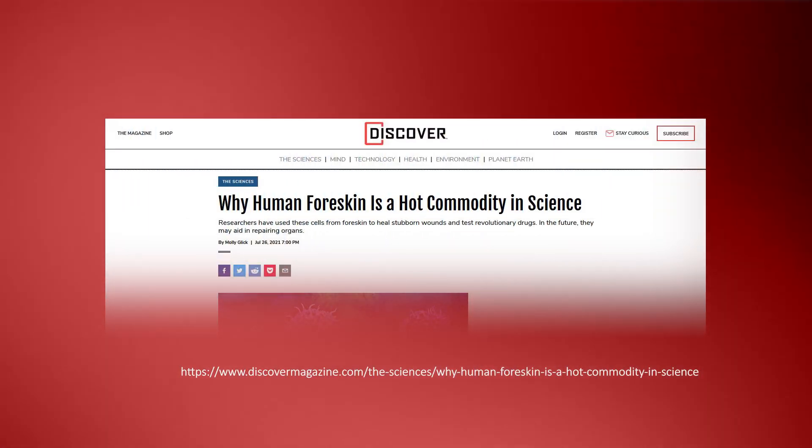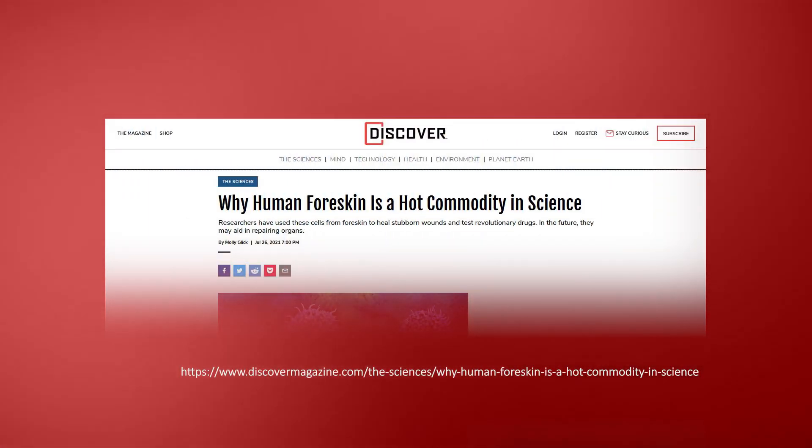There's an article published in Discover Magazine just a few months ago that caught our attention, and not for a good reason. The title is 'Why Human Foreskin is a Hot Commodity in Science.' The problem is it completely omitted any ethical consideration as to why using neonatal foreskin tissue in research is so unethical. It's essentially — you're stealing tissue from an infant. You can't get their consent for this, and obviously that's a problem if they're then doing work based off of this.